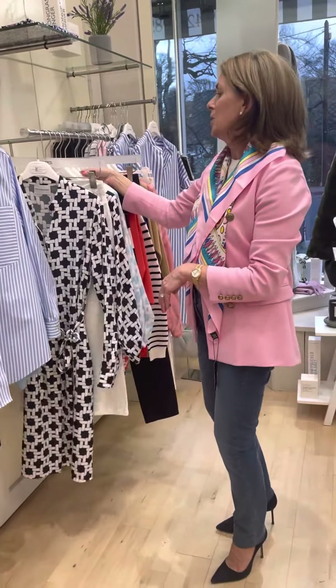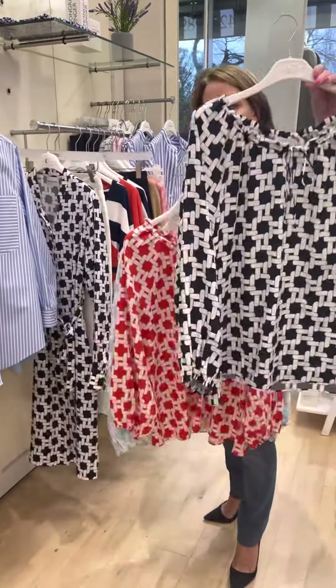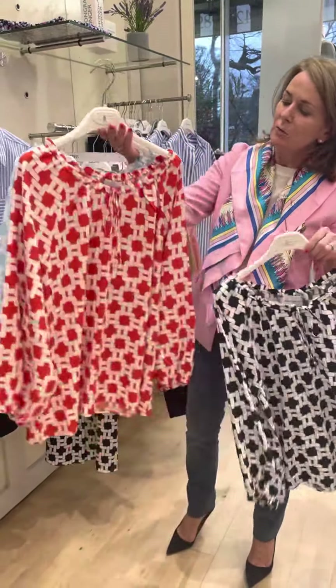Hertson comes in many different colors in their shirts and styles. Here we have it in the navy, this baby blue, and the lovely red and white.